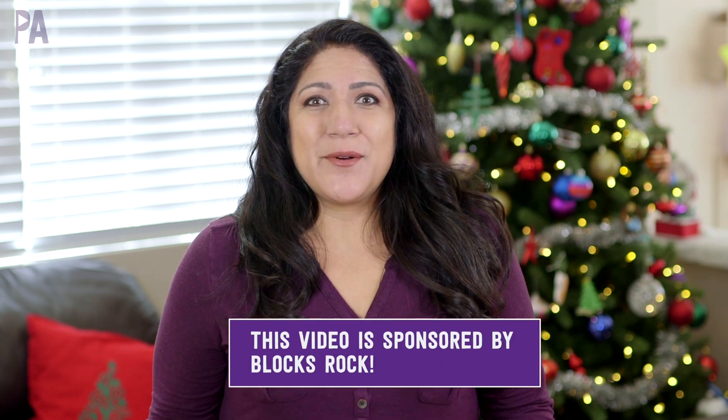In today's video I'm looking for some brand name toys at bargain prices. A while back you guys told me that I should hit up some other stores to look for some really good deals on toys. So I'm taking you with me and showing you what I found and at what stores I found them.